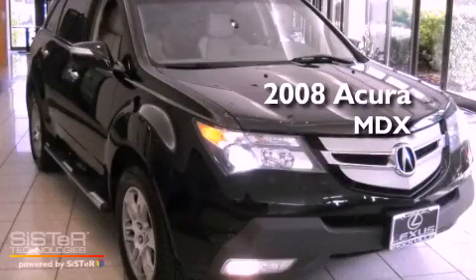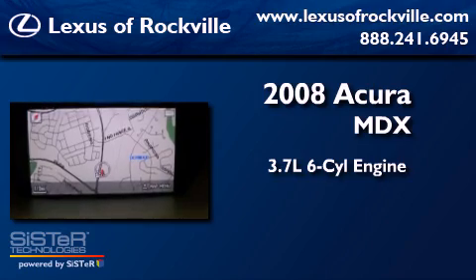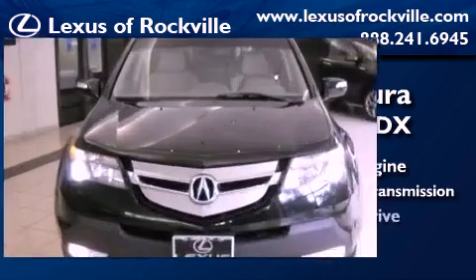This is a 2008 Acura MDX. It has a 3.7L 6-cylinder engine, a 5-speed automatic transmission, and all-wheel drive.